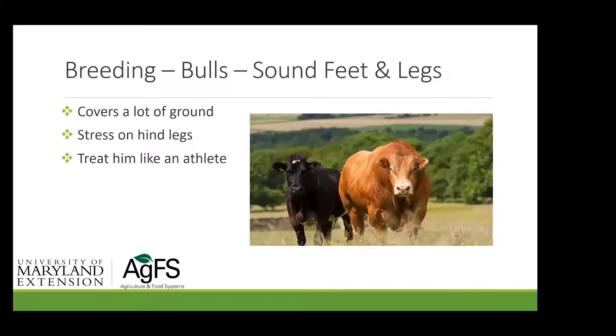Sound feet and legs are essential — think of the bull as an athlete. He's got a lot of work to do covering a lot of ground with significant stress on his hind legs. The average bull in the United States covers 25 cows. On range operations with multi-sire herds running several bulls with several hundred cows, research by Bill Ball at Virginia Tech has shown the dominant bull will breed 60 to 70% of the cows, while one bull may breed almost none.